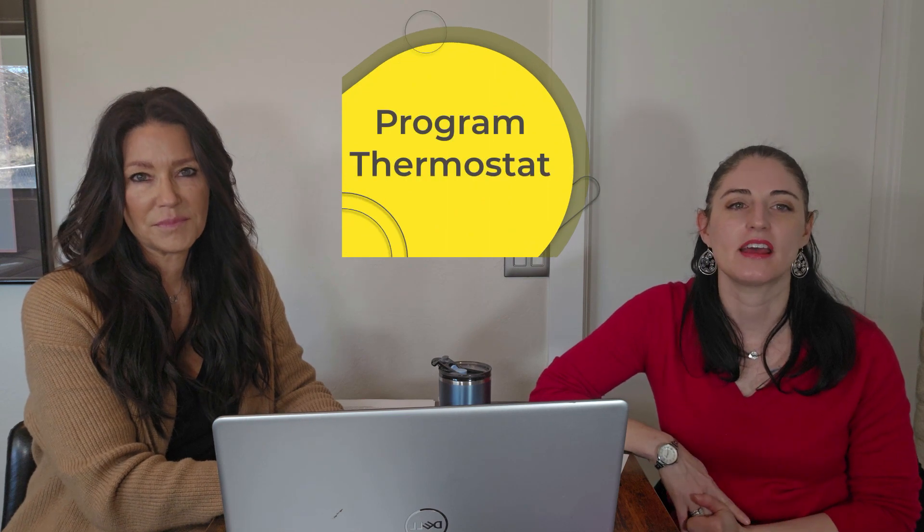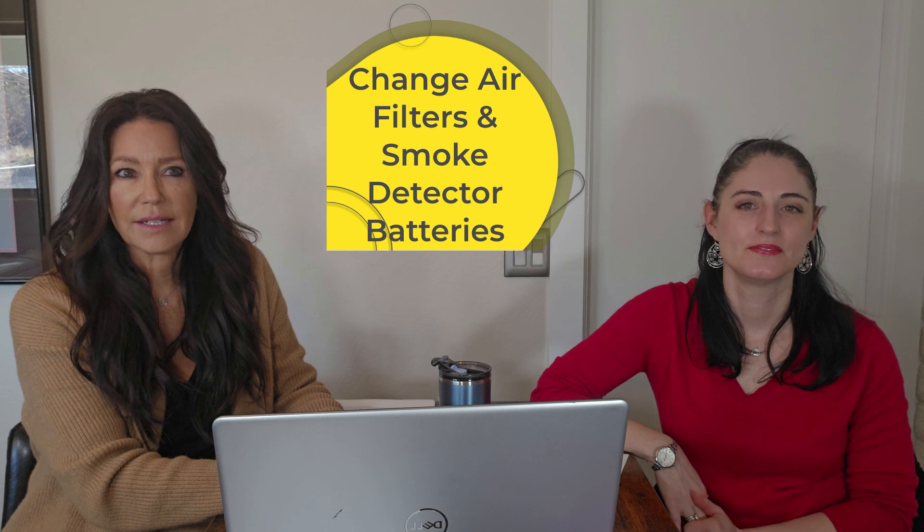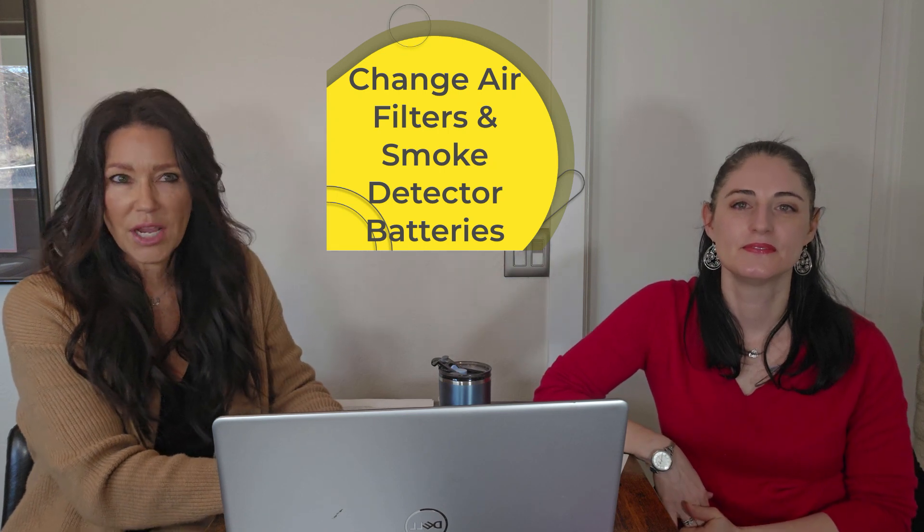Number nine, program your thermostat so you're comfortable and energy efficient. Program your outdoor lights as well. Number ten, change your air filters and smoke detector batteries, and then make a note to change them again in about six months.